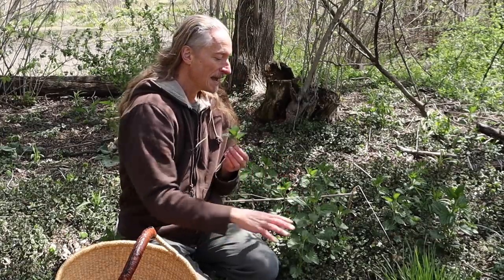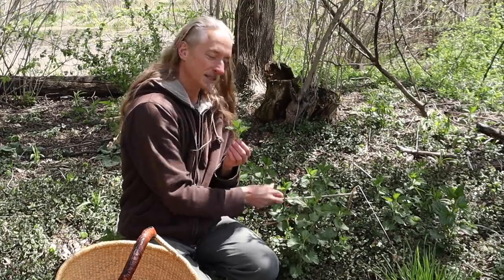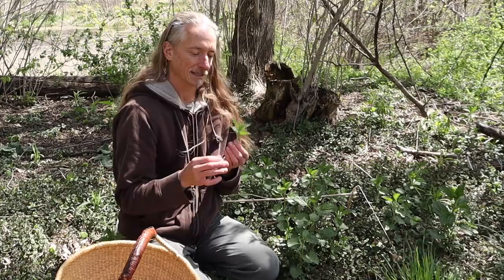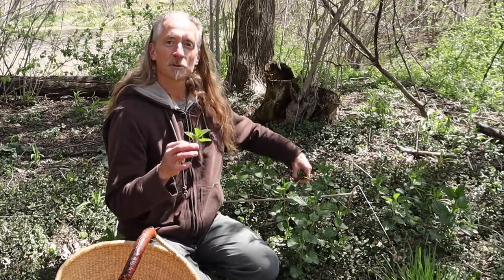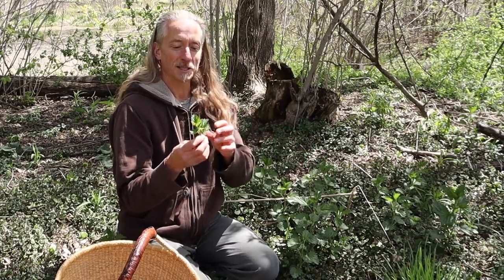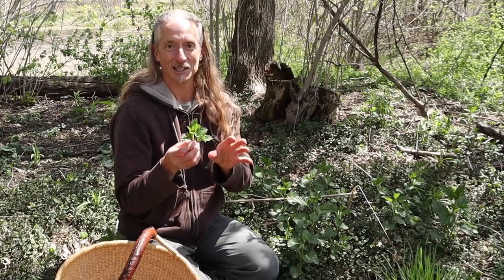I'm just taking the tops of these, you might notice. As the nettle gets bigger, these lower leaves are going to become more fibrous and not as pleasant to eat. But these tops — if it snaps off easily just with your fingers — then you know that you have the meristem. It's going to be very, very tender and delicious.